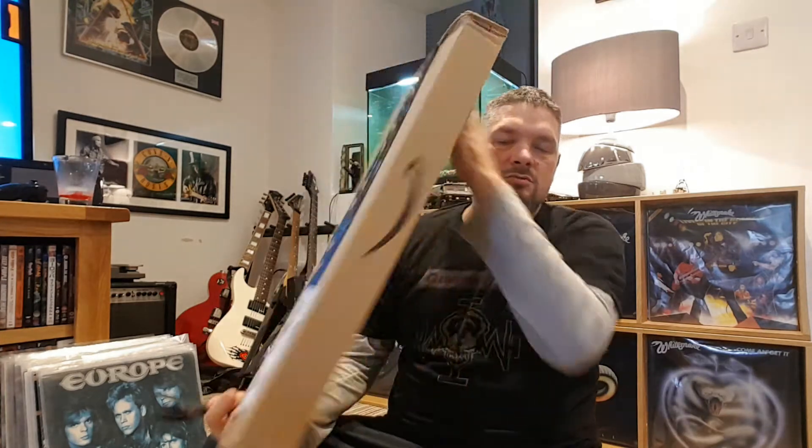Hi guys, it's John again. A parcel arrived today, I'm gonna open it and see what's in it. I think it's some vinyl. This box is so big - hopefully they didn't put vinyl in a box this size. Let's see.